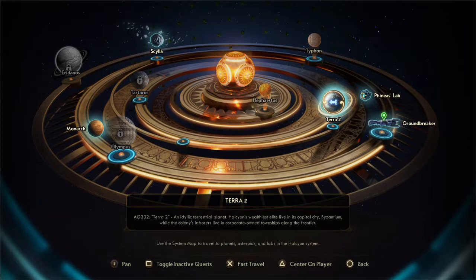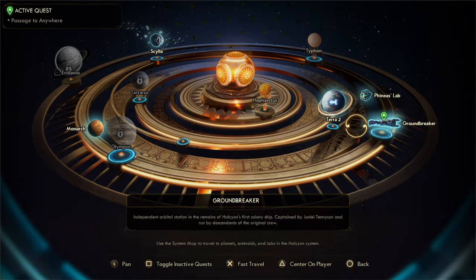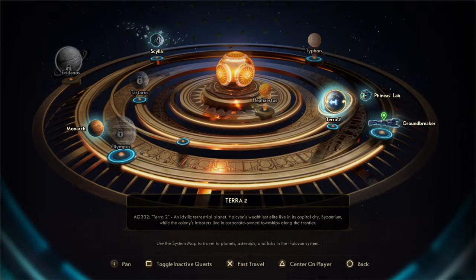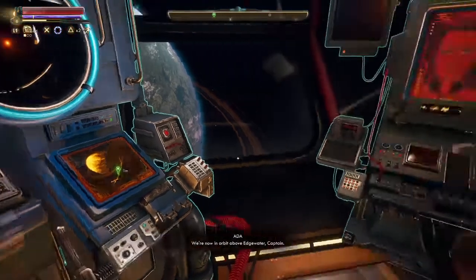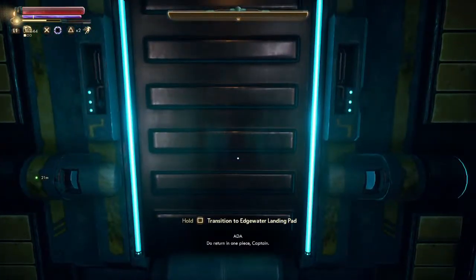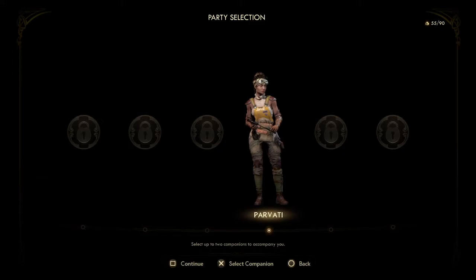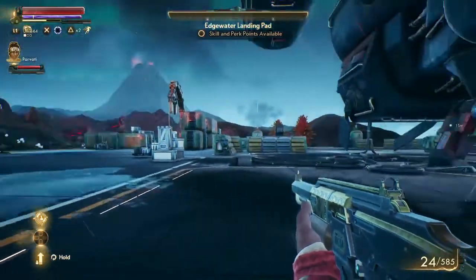Now in orbit above Edgewater. We don't want to take Parvati — we can select up to two companions but we're going without her this time. That'll make it much easier to take care of the Marauders. There's a body still laying here. Do I have anything to sell? Let's sell what I do and get rid of some stuff. Holy crap, I've got a whole bunch of bits again.